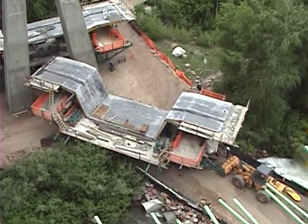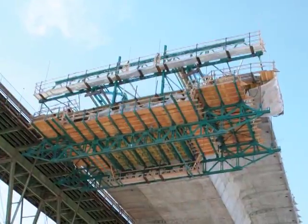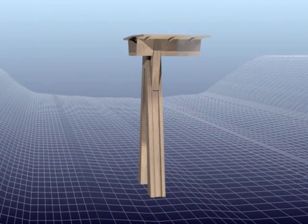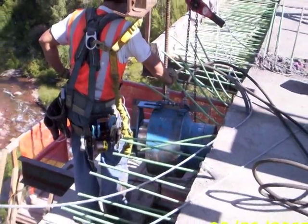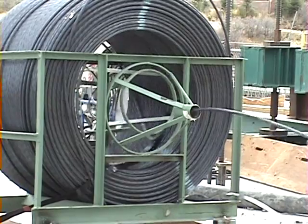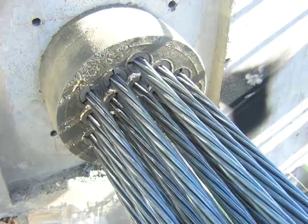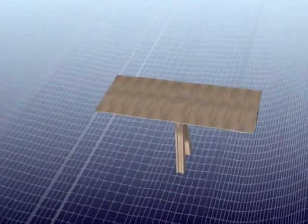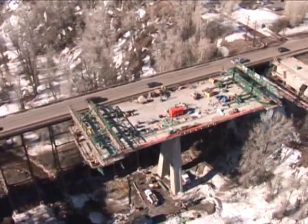To begin the superstructure, specialized form work called form travelers were lifted by a crane onto each end of the pier table. From these form travelers, the construction crews alternately cast in place the segments in fifteen-foot increments, first one side of the pier and then the other side. Each segment was post-tensioned by using hydraulic jacks to stretch high-strength steel cables through ducts in the concrete. Stretching these steel tendons, like rubber bands, and then locking them off, produces a compressive force that resists the pull of gravity on the structure. The balanced cantilever construction method keeps the weight balanced, ensuring the integrity of the bridge during construction.